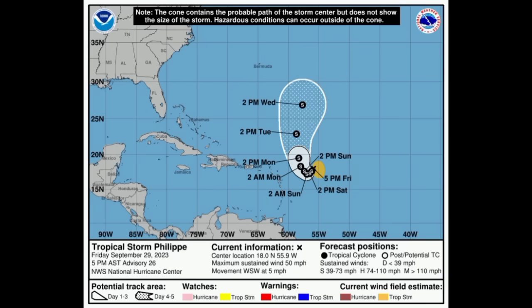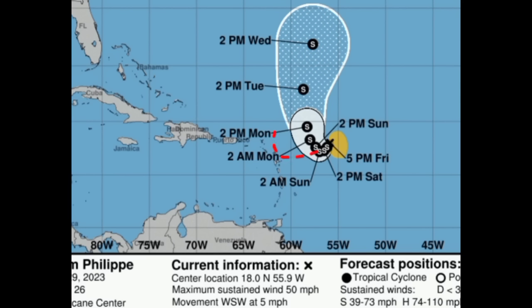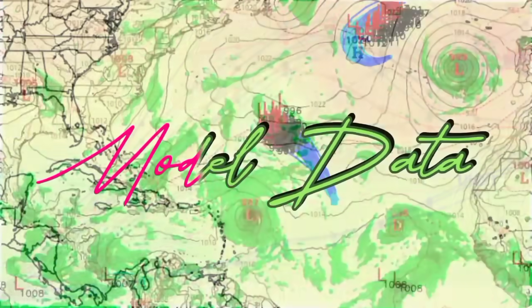There is still some uncertainty with Philippe's track. Models such as the Euro and the Canadian are showing that it will drift a bit more to the west before turning to the north, and a track further to the west would allow for some impacts in sections of the northeastern Caribbean. As of the 5 p.m. update, Philippe is sustaining winds of around 50 miles per hour and is moving to the west-southwest at 5 miles per hour — a little faster than this morning, but still a slow-moving storm.